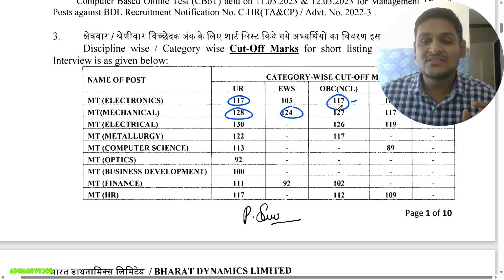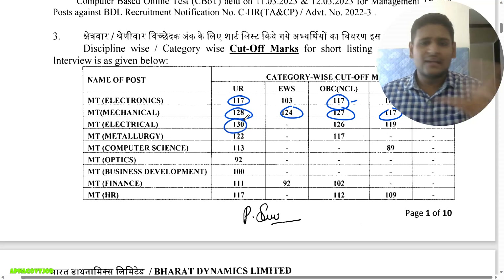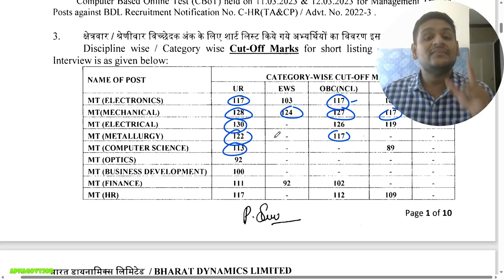For Mechanical: Open 128, EWS 124, OBC 127, SC 117, ST 113. For Electrical, the paper was easy to moderate so cutoffs went high: Open 130, OBC 117. For Metallurgy: 122. For Computer Science: UR 113.